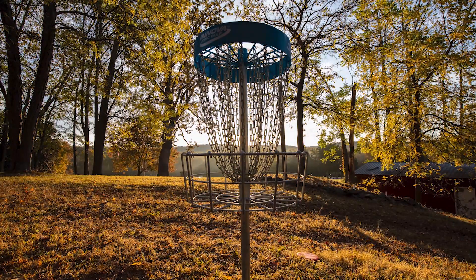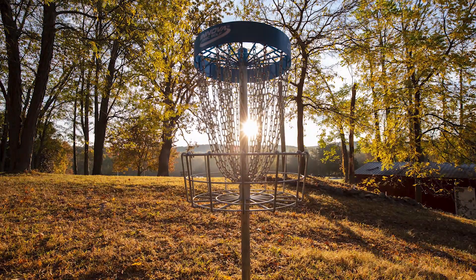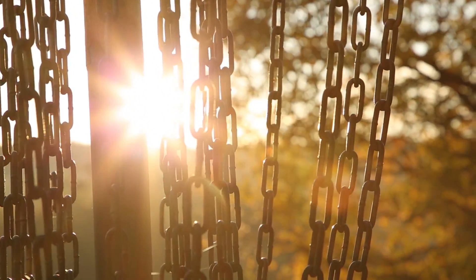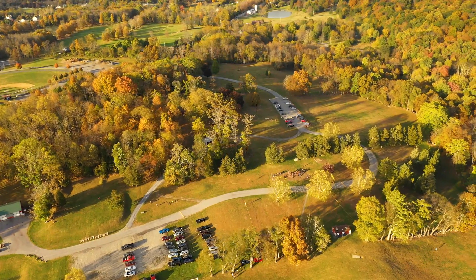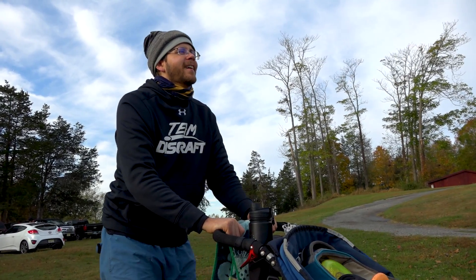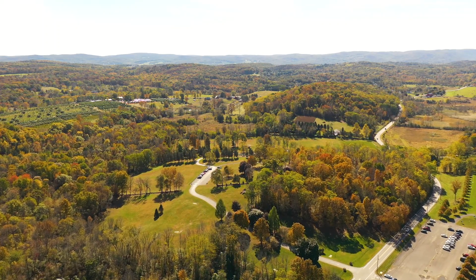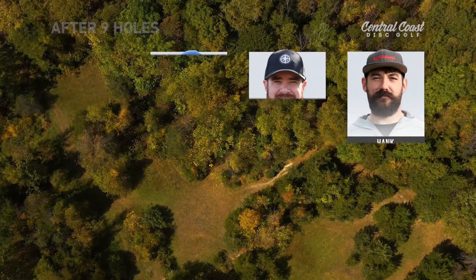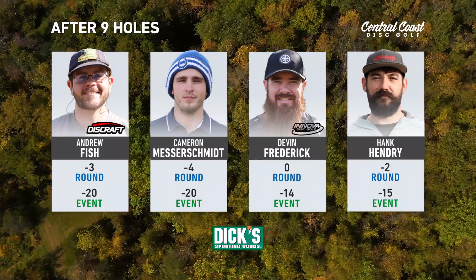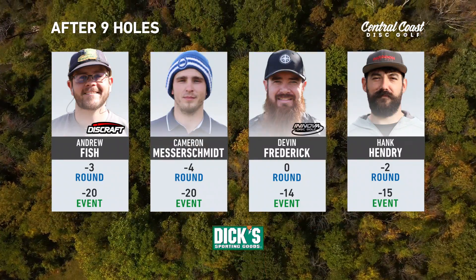Welcome back to the 2019 Warwick Disc Golf Championships. I'm Ian Anderson, joined by Steve Brinster. We are back out here for round three, part two. We've got a really good battle brewing between Fish and Cam — they're playing really well. This course is showing you what it takes to go out there and score, and these guys are putting some nice rounds together.